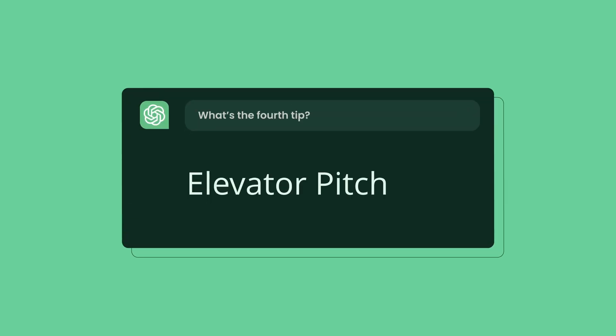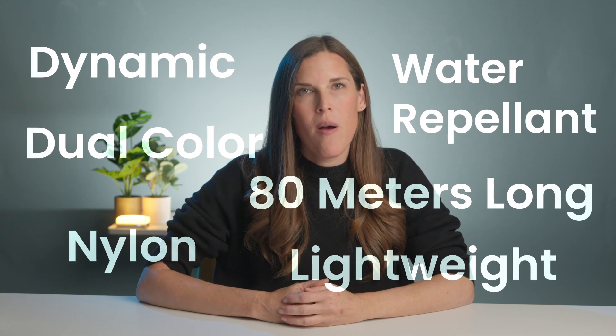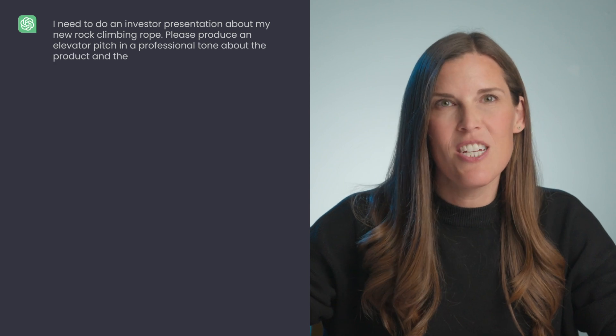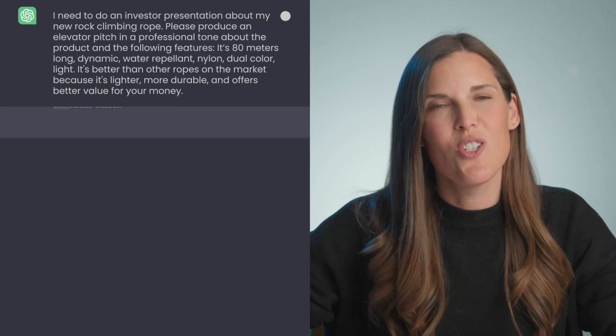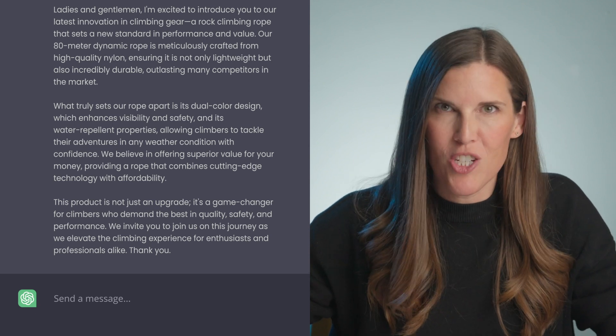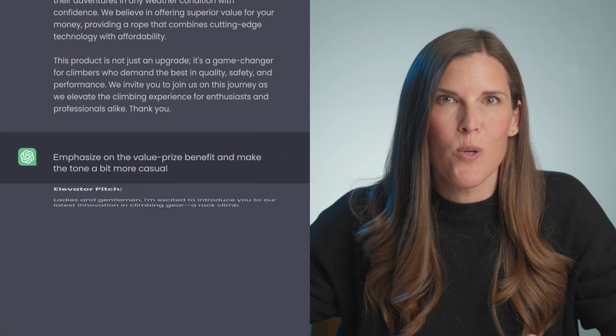ChatGPT hack number four: elevator pitch. I've got this awesome new climbing rope and now I need to pitch it to different resellers. It's 80 meters long, dynamic, water repellent, nylon, dual color, and lightweight — and that's exactly why I need a solid elevator pitch. I'm going to provide ChatGPT with some context: I'll tell it I'm producing an investor presentation, provide details about my product, and ask it to generate an elevator pitch in a professional tone. And just like that, I have a pretty convincing pitch. If I need to improve it, I can throw it back to ChatGPT with tweaks — maybe emphasize another benefit or make the tone more casual — and easily keep fine-tuning.